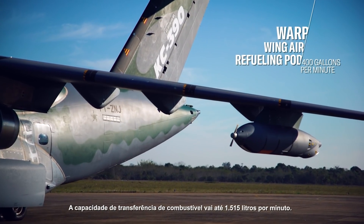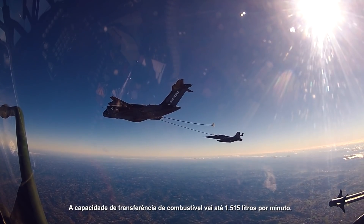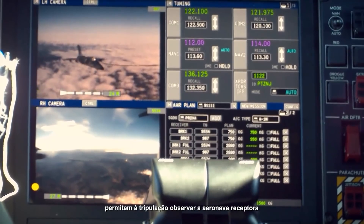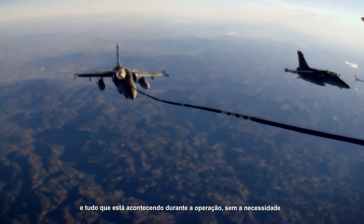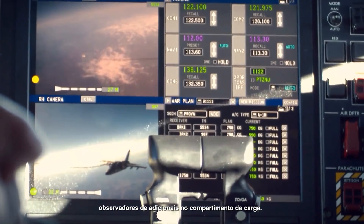The capability to transfer fuel goes up to 1,515 liters per minute. Specific cameras located on each side of the aircraft allow the crew to observe the receiver aircraft and everything that occurs during the operation, without the need for additional observers in the cargo compartment.